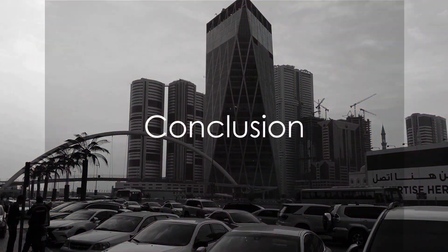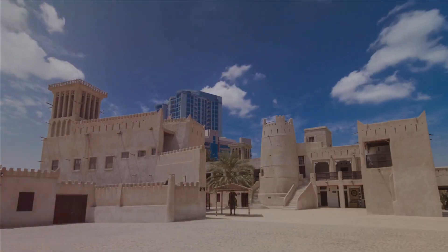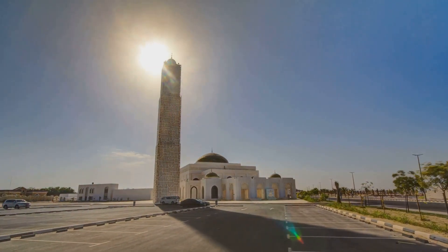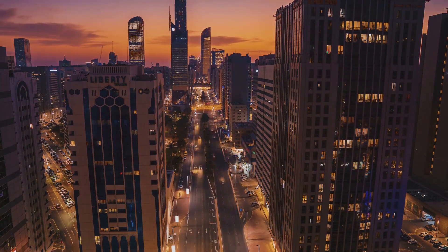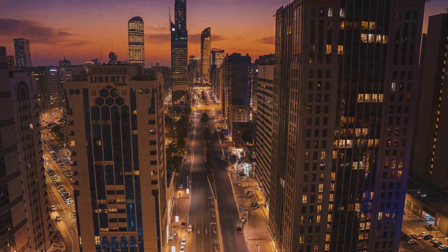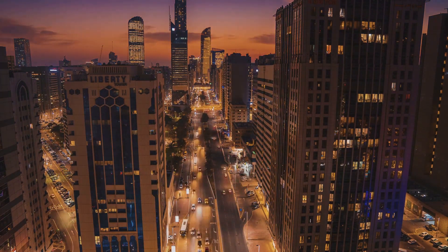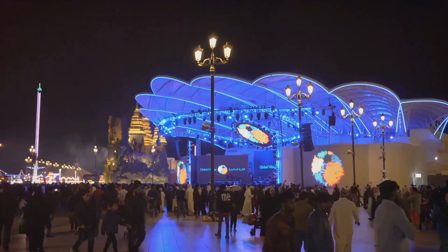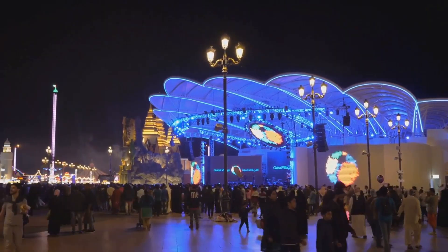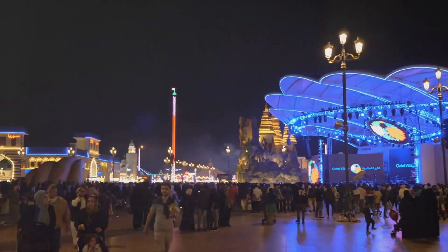And there you have it — the 10 must-visit spots in Sharjah. Each with its unique charm and story, these places offer a glimpse into the soul of this incredible city, a city that is a testament to the rich tapestry of culture, history, and modernity that is the United Arab Emirates. So the next time you're planning a trip, remember — the enchanting city of Sharjah is waiting to welcome you.